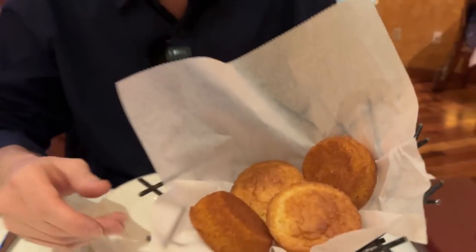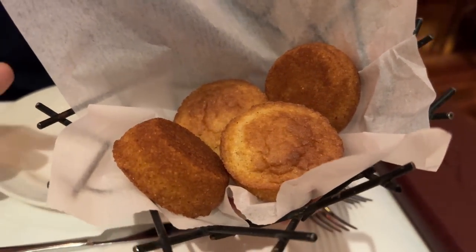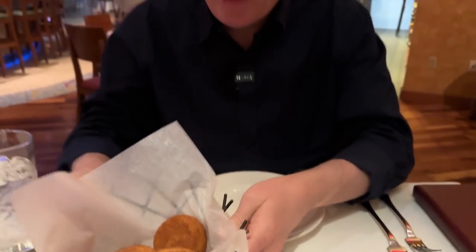We also got some complimentary bread when we first sat down — looks like some kind of corn bread. We didn't get any complimentary bread at Martha Stewart's, so that's a point for Emeril. Let's give it a quick taste to see what type of bread this is — it's a home bread.